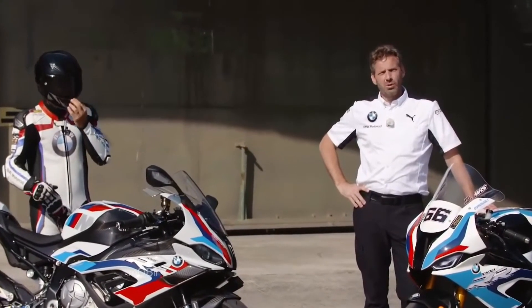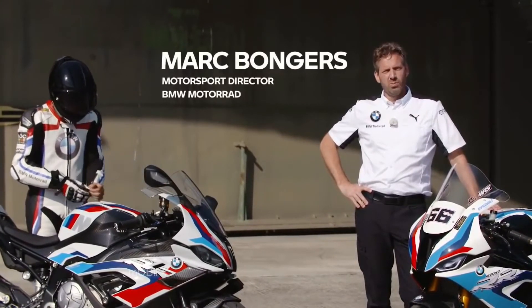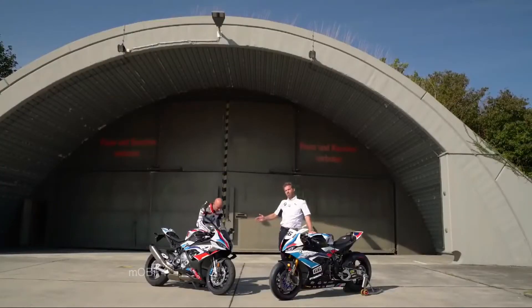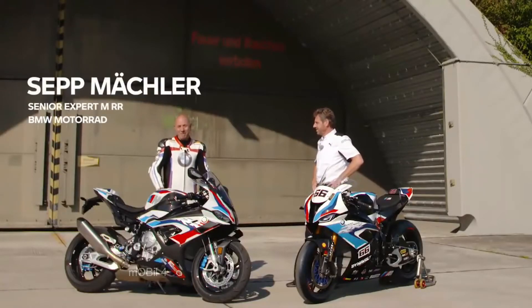Dear motorcycle enthusiasts, my name is Mark Bongers, motorsport director for BMW Motorrad. I'm very proud and pleased to welcome you to the launch of the all-new M1000RR. My name is Seb Mechler, I'm the product manager of the M1000RR. I'm very happy to ride this great bike.